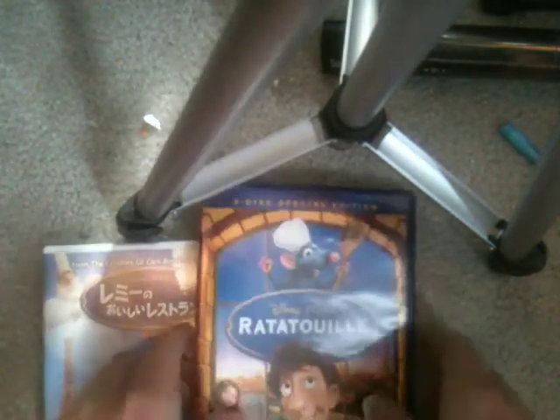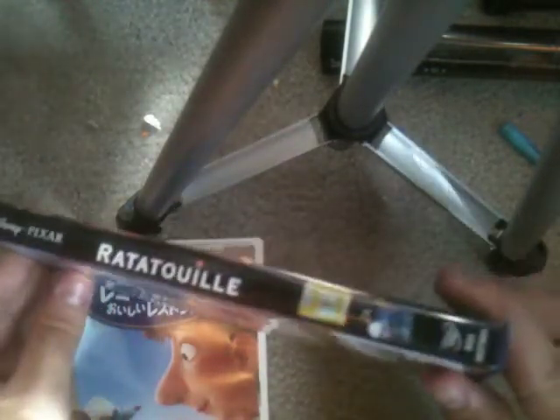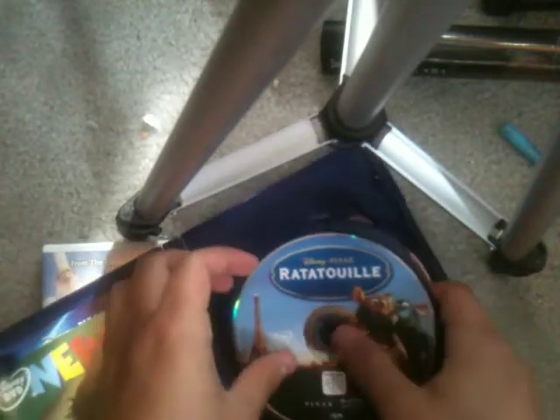And here's the German import — the two-disc special edition. There's a genuine label right there, sorry it's kind of hard to see. Here's the back — there's a Waltz Entertainment logo on the back, which is interesting, even though it does not have the Waltz Entertainment logo at the beginning of the feature.